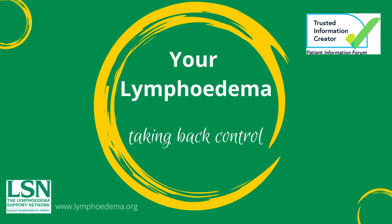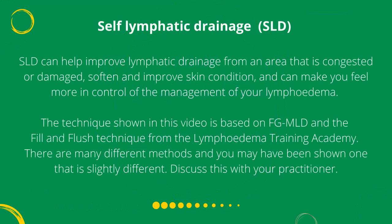Your Lymphedema Taking Back Control. Self-lymphatic drainage can help improve lymphatic drainage from an area that is congested or damaged, soften and improve skin condition, and can make you feel more in control of the management of your lymphedema.